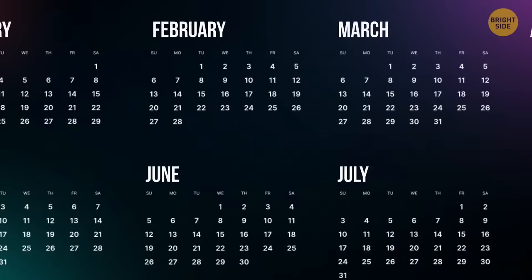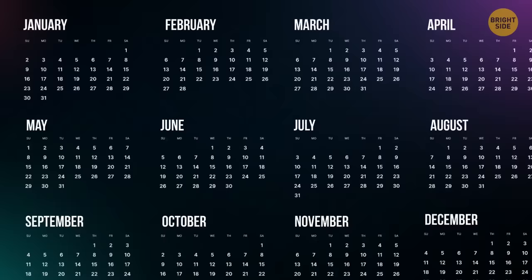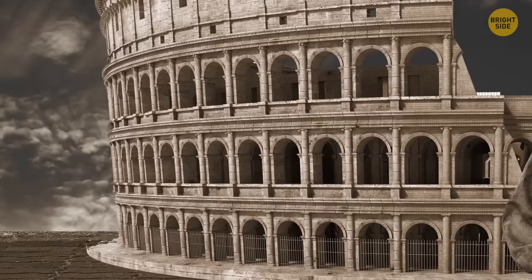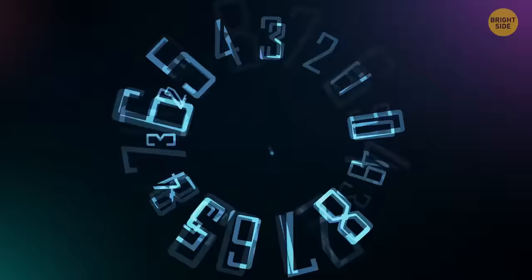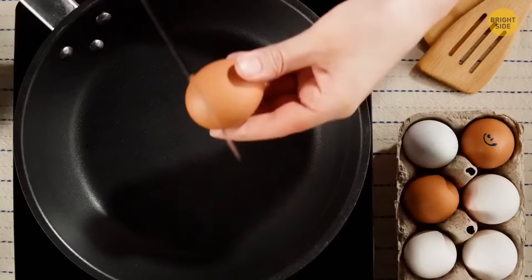Our calendar year once used to end in February, because it was the last month to be added to the calendar. A calendar year once only lasted 304 days, so there was plenty of room for more months. It was changed in 46 BCE to the calendar we know today by Julius Caesar, who previously followed the lunar calendar. He hired an astronomer who created a calendar based on the solar year.